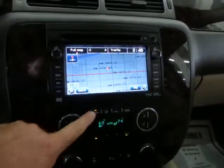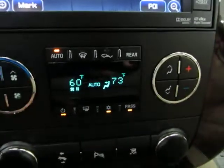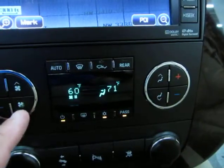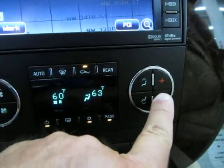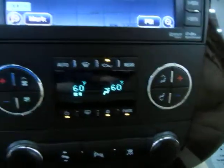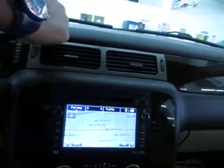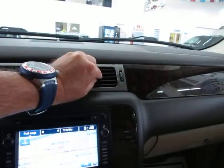Let's start off by putting on the air conditioning. We've got dual climate control — we can make the passenger side blow at 70 degrees while the driver's side is at 60. Because it's very hot out there, let's put them both at 60. Let me put these vents facing me before we get going with the video.